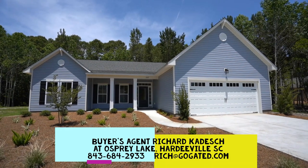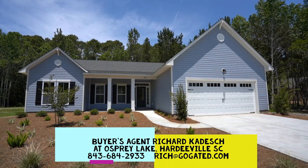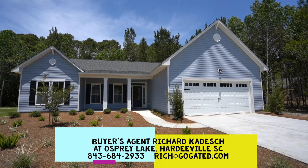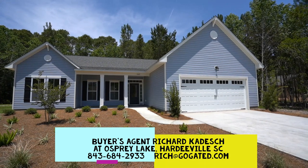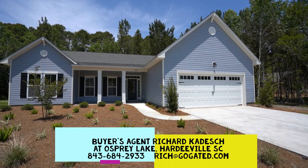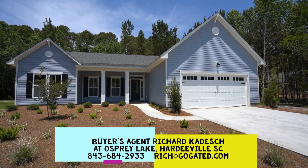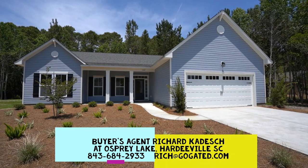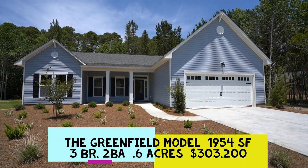Well hello everyone. This is Richard Kadish, owner and broker in charge of Go Gated Realty, Hilton Head Island and Bluffton, South Carolina. Today is May 13th, 2020 and we're in Hardyville, South Carolina in the Levy area here at Osprey Lake, a new community of relatively speaking economy homes by Logan Homes, all brand new. You're looking at the Greenfield model which we're going to walk through today.